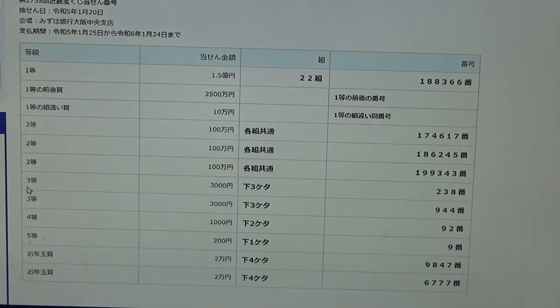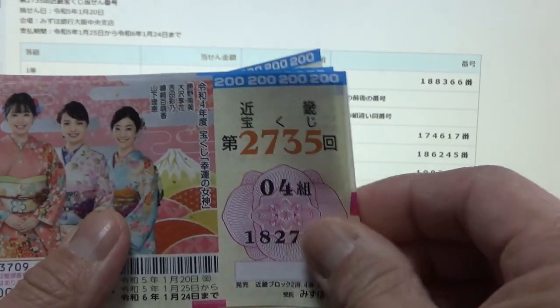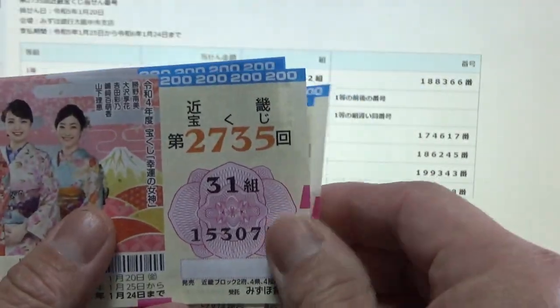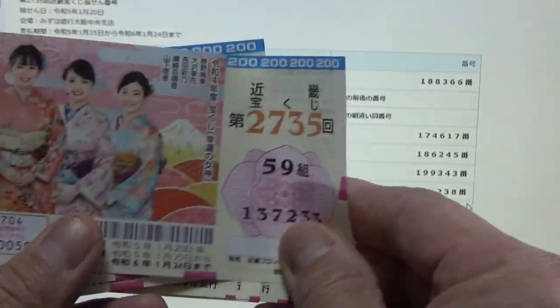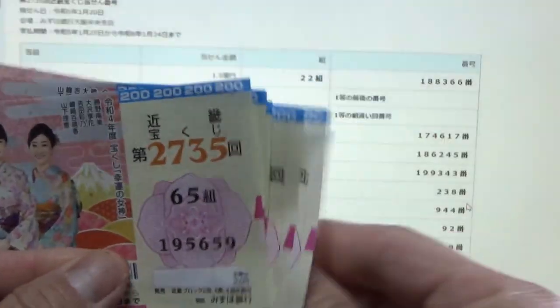To win the first third prize, Sanzen-en, the last three numbers of your ticket must match. I have 659, 278, 917, 946, 075, 204, 233, 362, 491, 520. No good.